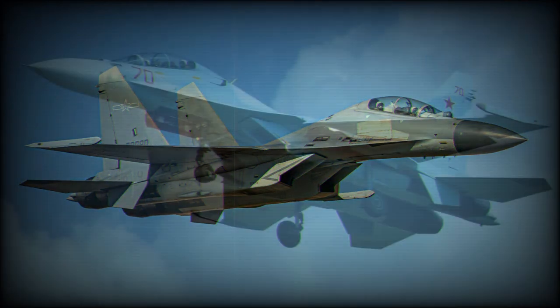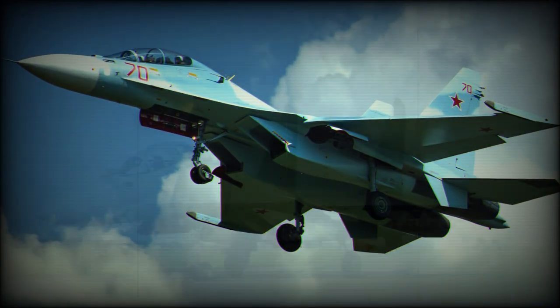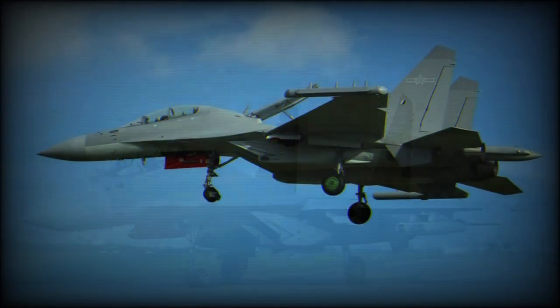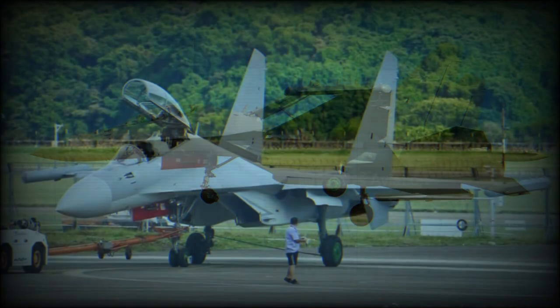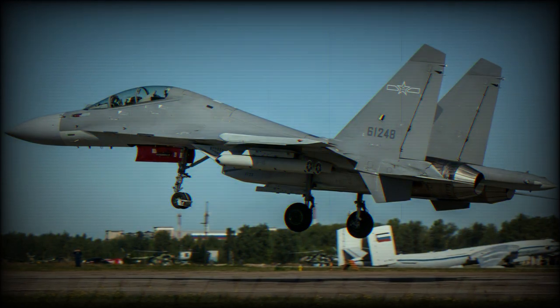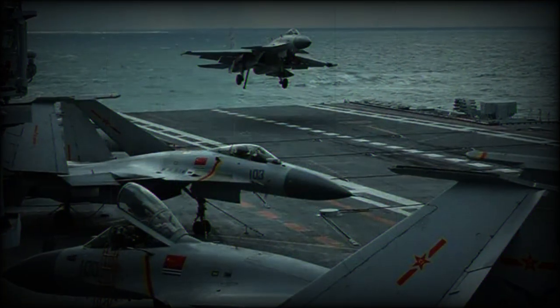The J-20 can use its stealth capability to destroy hostile anti-air installations and win aerial superiority first, but it cannot carry as many weapons as the J-16 because it hides its weapons in smaller weapon bays to ensure stealth capability. Composites are used throughout the overall construction of the aircraft to promote strength with weight-saving measures. The J-16 has a long range of 3,000 km and can be refueled in the air.